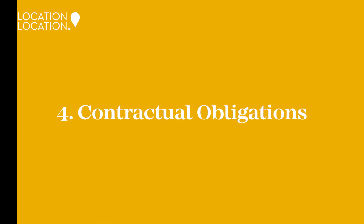Number four: contractual obligations. It's important to know that your tenants are complying with their contract and haven't sublet the property or sneakily adopted a pack of Great Danes.